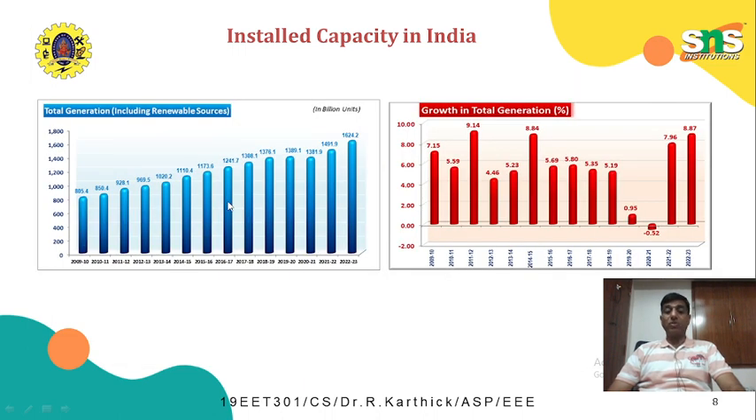Now regarding renewable energy, we can see how power generation has grown over the years. In 2023, the total power generated is around 1,624 billion units, including renewable energy sources. Year-on-year growth in 2023 is around 8.87 percent compared to the previous year. In this graph, we can see there is a dip in generation, which is due to the COVID pandemic.